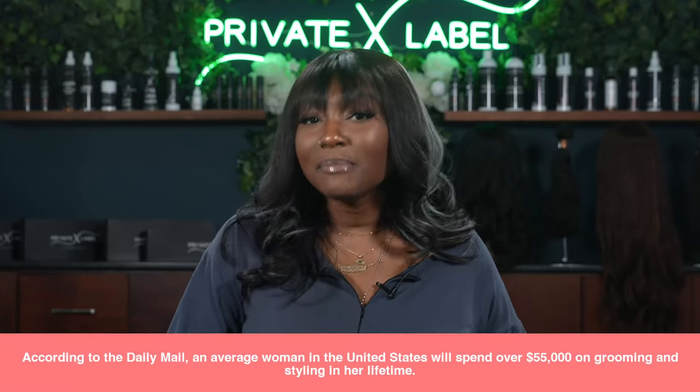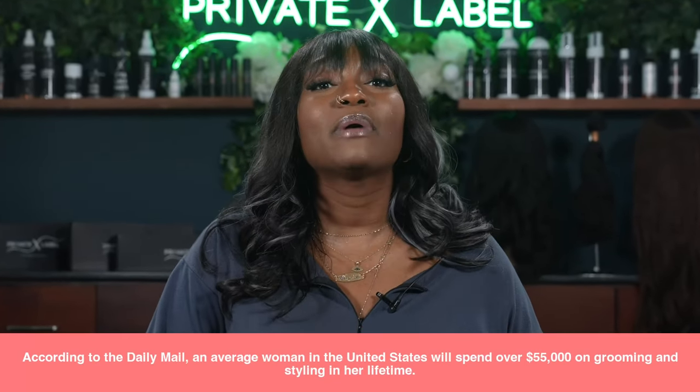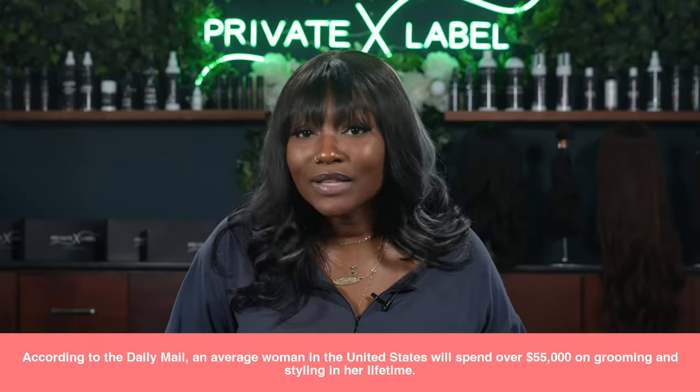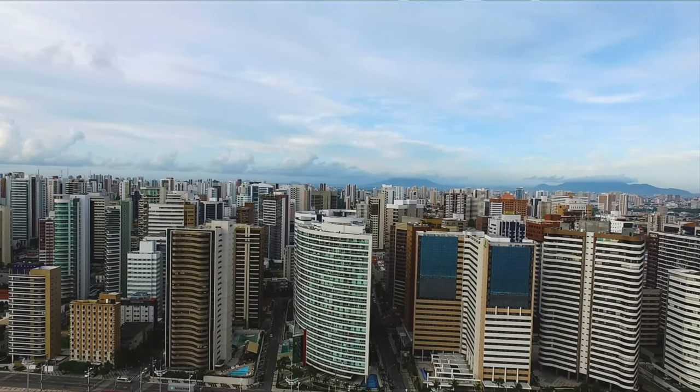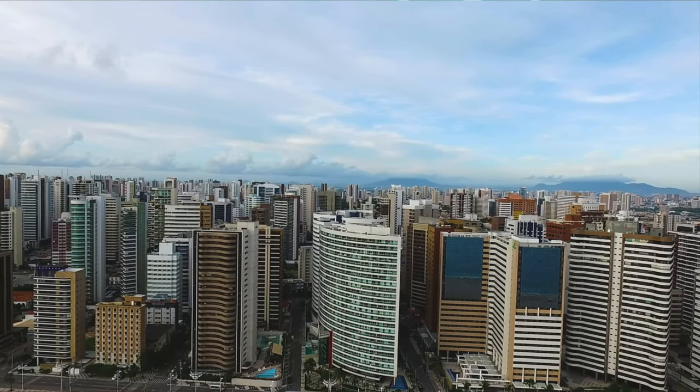According to the Daily Mail, an average woman in the United States will spend over $55,000 on grooming and styling in her lifetime. The research says that if you live in a state such as California, Florida, or even Texas, you will most likely spend even more than $55,000 in your lifetime just on your beauty alone. Women in California, on average, spend about $120 a month on just their hair. Florida, about $130; Texas, $120 a month. Surprisingly, women in North Carolina spend only about $20 a month on their hair maintenance — the cheapest state.